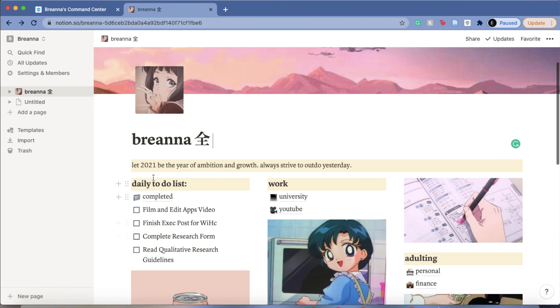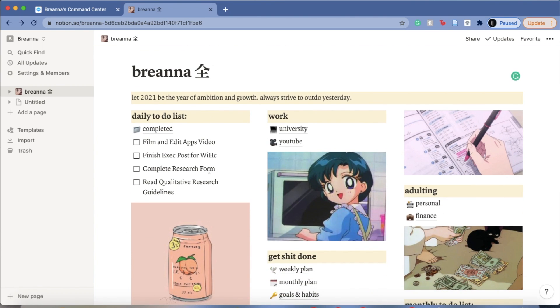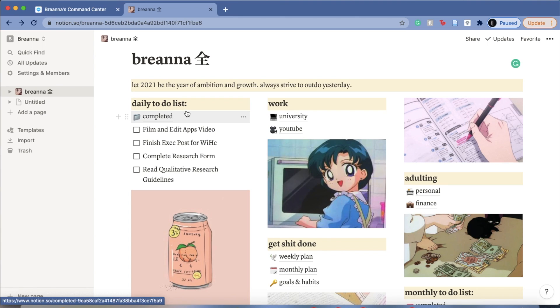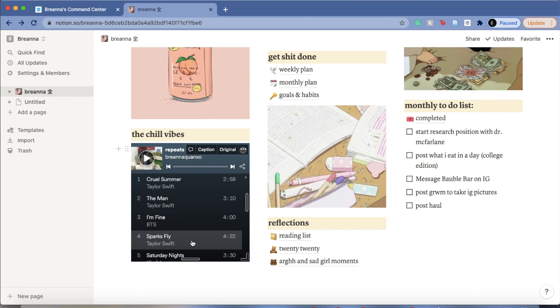As you can see, I just have my name at the top and pictures from Pinterest or Google. On this column I have a daily to-do list and all my completed tasks, because I like to keep track of every single thing I've accomplished. I also have a picture and my Repeats playlist from Spotify — basically just BTS and Taylor Swift.